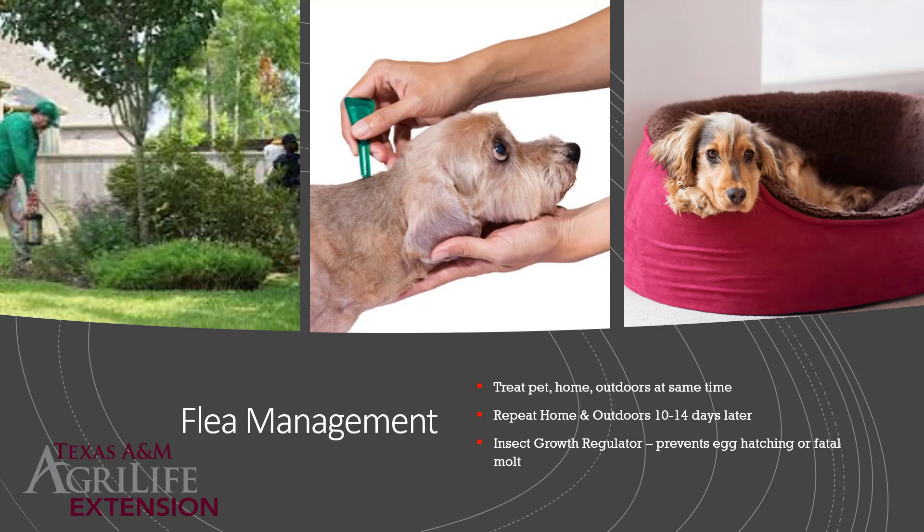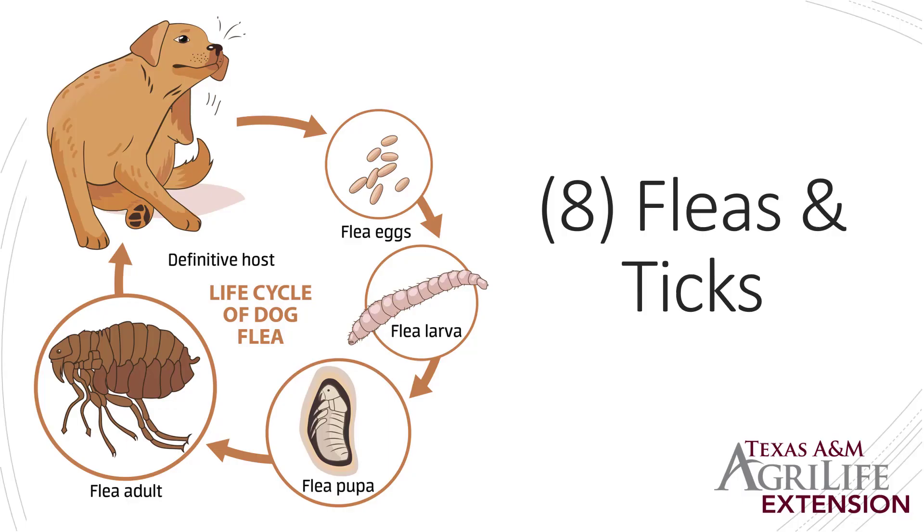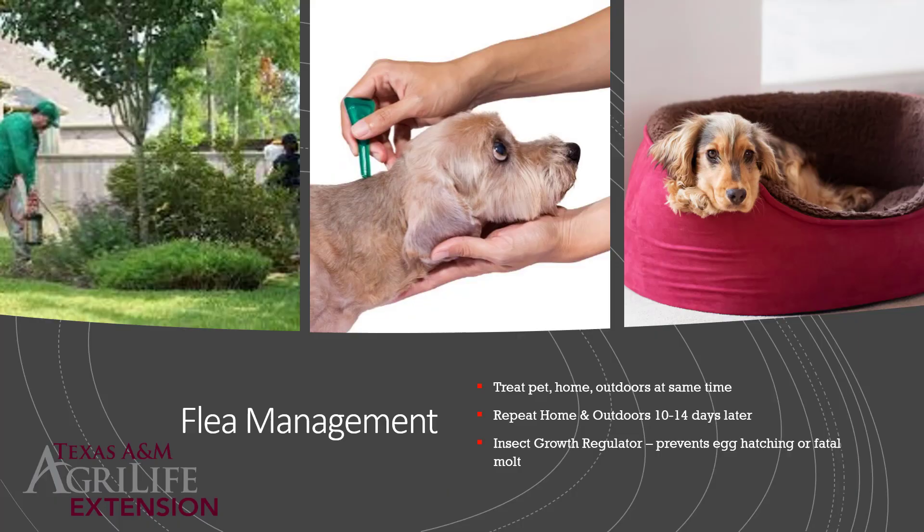For your pets, go to the veterinarian and get a product that works well. Products bought over the counter may have resistance issues due to overuse, so try newer products with a different active ingredient if something doesn't work. Always read the label when applying to a live animal. Repeat treatment of the house and outdoors every 10-14 days, because that will control eggs and pupae that have now turned into larvae and adults. Vacuuming as often as possible will really help control the insect population by well over 50%.